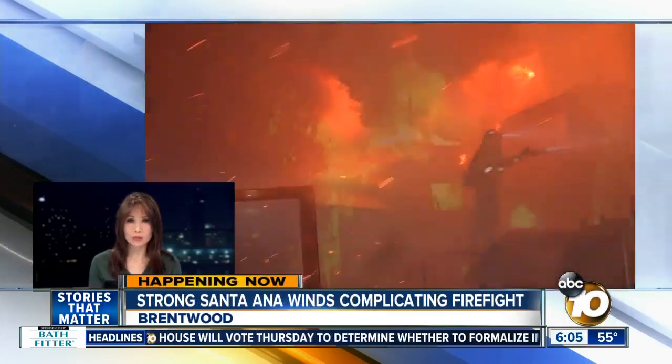This morning, officials in L.A. are warning that the strong winds expected today are going to be even stronger than when the Getty Fire started.